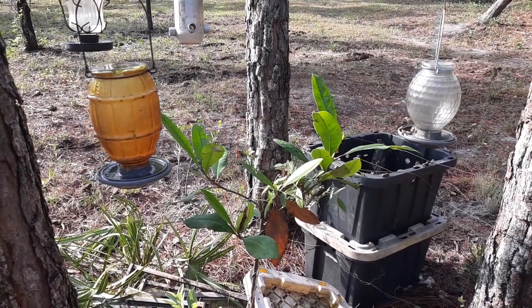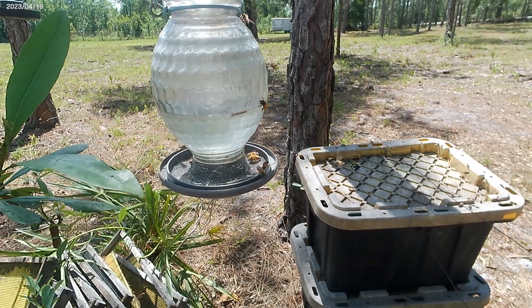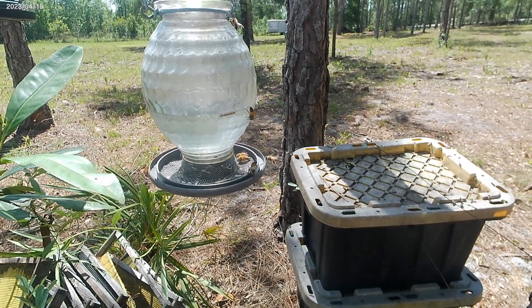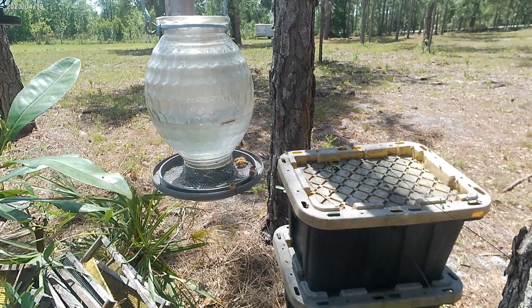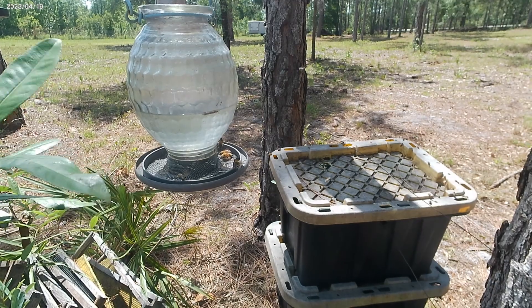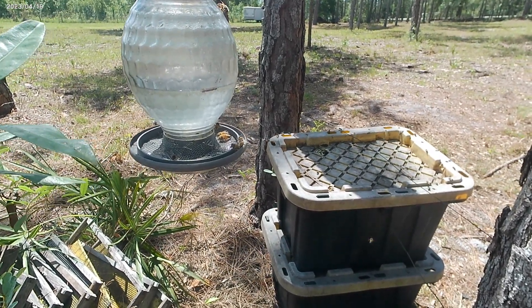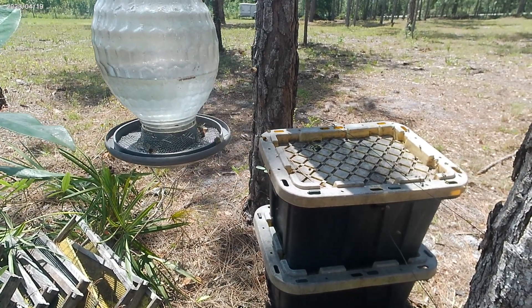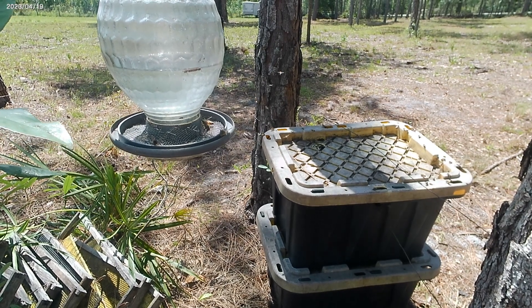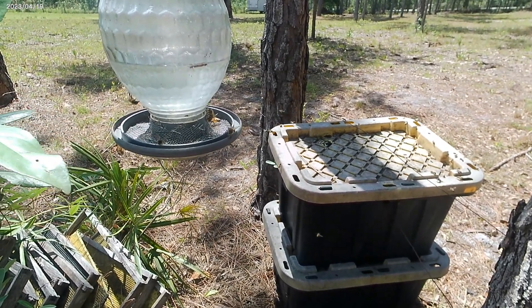Last but not least, of course, are my girls. I have the feeding station set up for them, including my little hummingbird feeders that I converted into a bee feeder — I'll put the link to that video up there if you want to go take a look. I set this up specifically so they would have an abundance of resources to propylize and wax up the floor frames, so I can get a good harvest out of the girls.